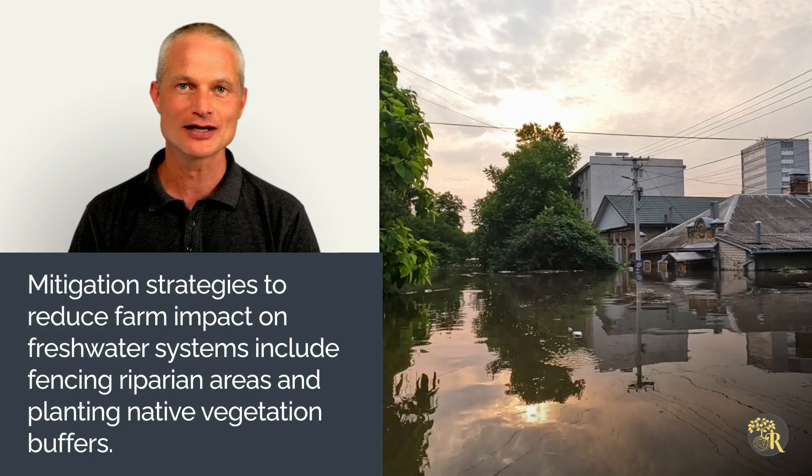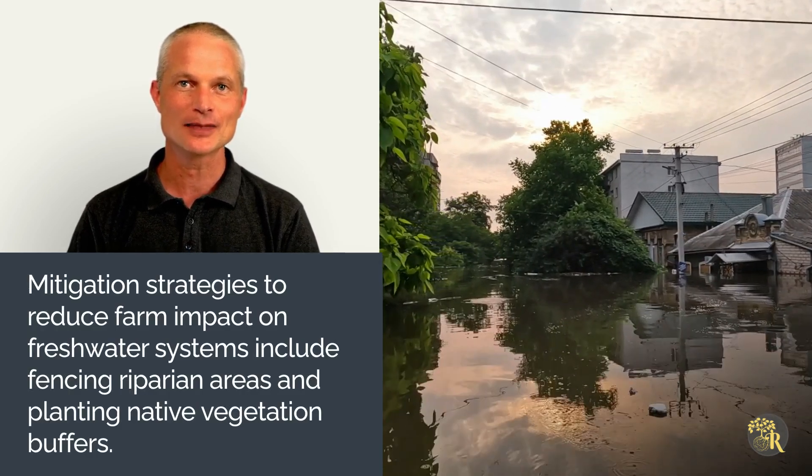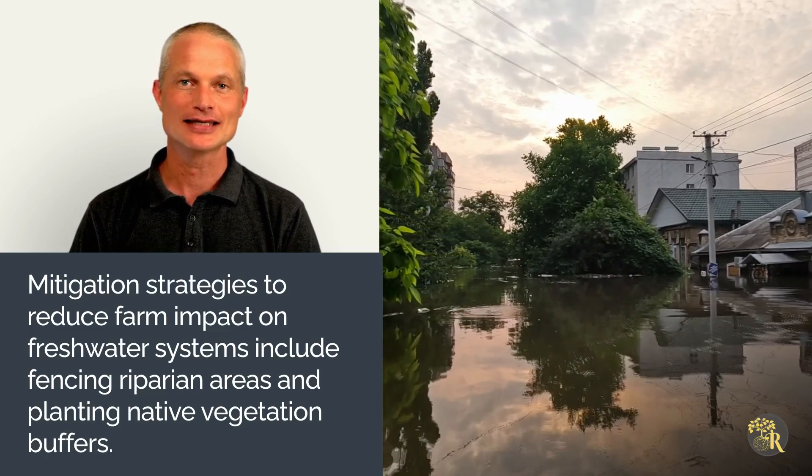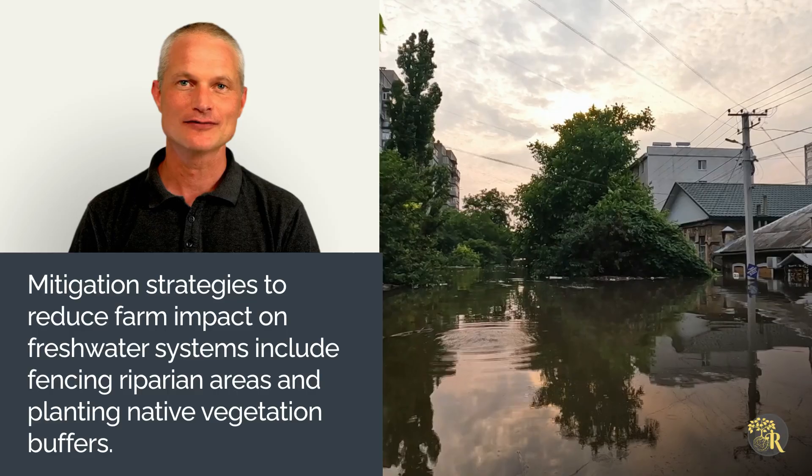Propose practical mitigation strategies to reduce the farm's impact on freshwater systems. These might include fencing riparian areas, planting native vegetation buffers and adjusting fertiliser applications to suit the farm's needs.